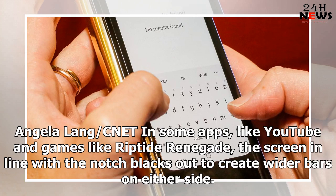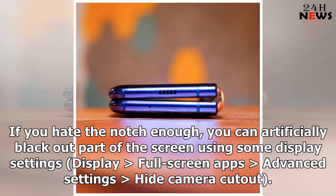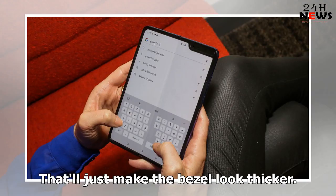In some apps, like YouTube and games like Riptide Renegade, the screen in line with the notch blacks out to create wider bars on either side — you don't notice the notch so much, but you also don't get the full screen experience. If you hate the notch enough, you can artificially black out part of the screen using display settings — Display, Full Screen Apps, Advanced Settings, Hide Camera Cutout — that'll just make the bezel look thicker.